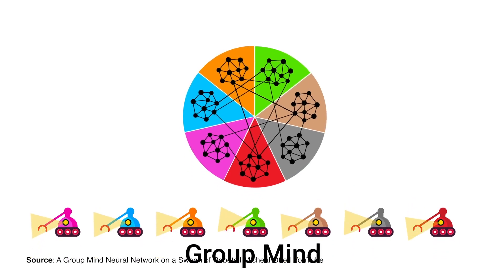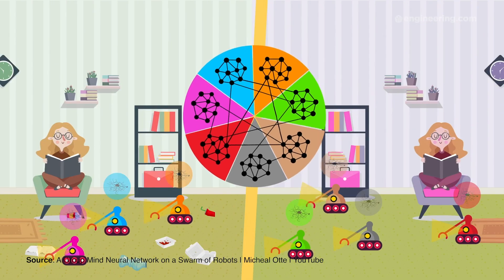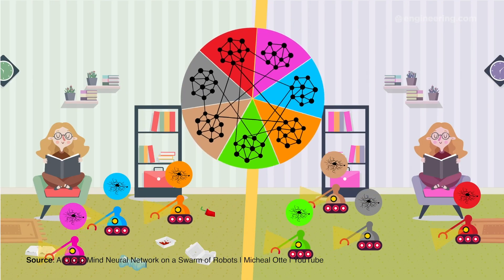According to Ott, swarms like these would be invaluable for search and rescue missions after disasters, when establishing risk is an essential first step.